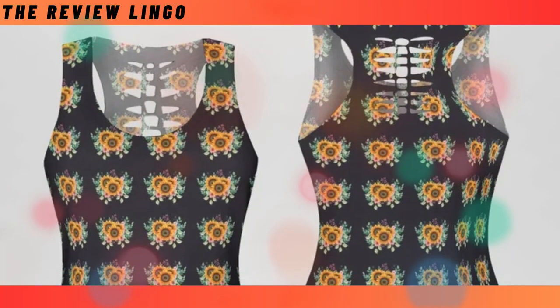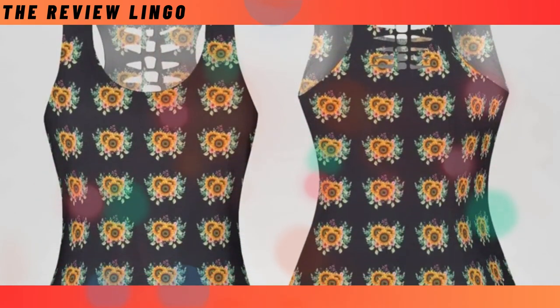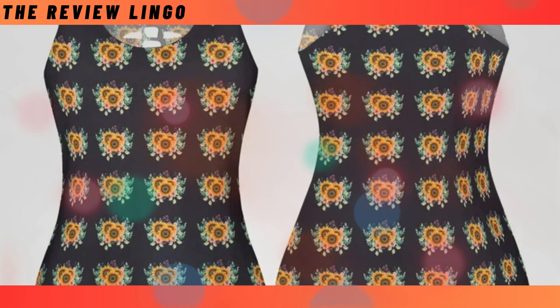Hollow-out tank top. Stay cool and comfortable during your workouts with our hollow-out tank top. Made from sweat-wicking fabric, it offers supreme elasticity and breathability. With a stylish back cutout, it's the perfect blend of fashion and function.